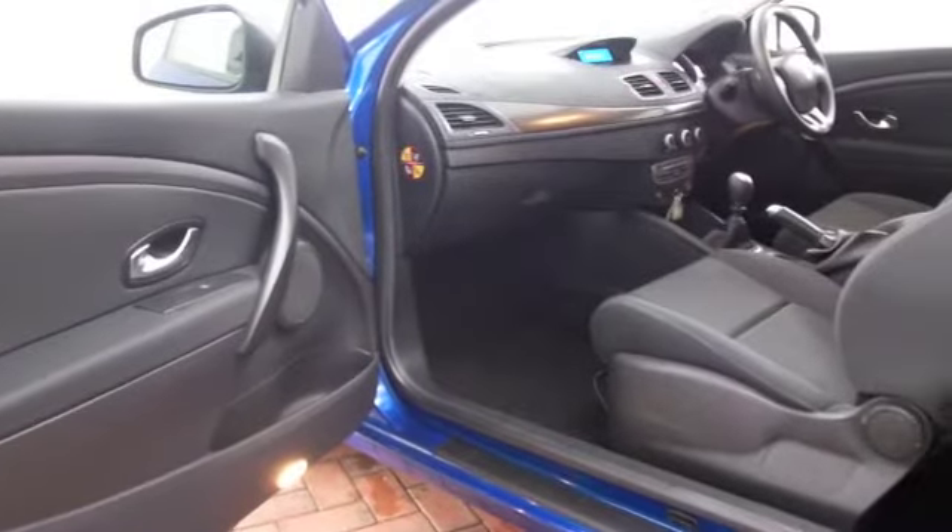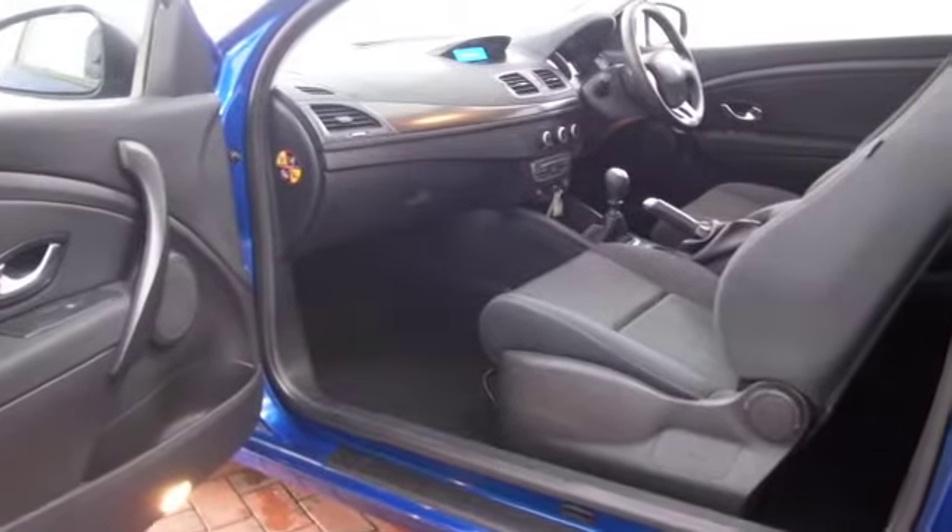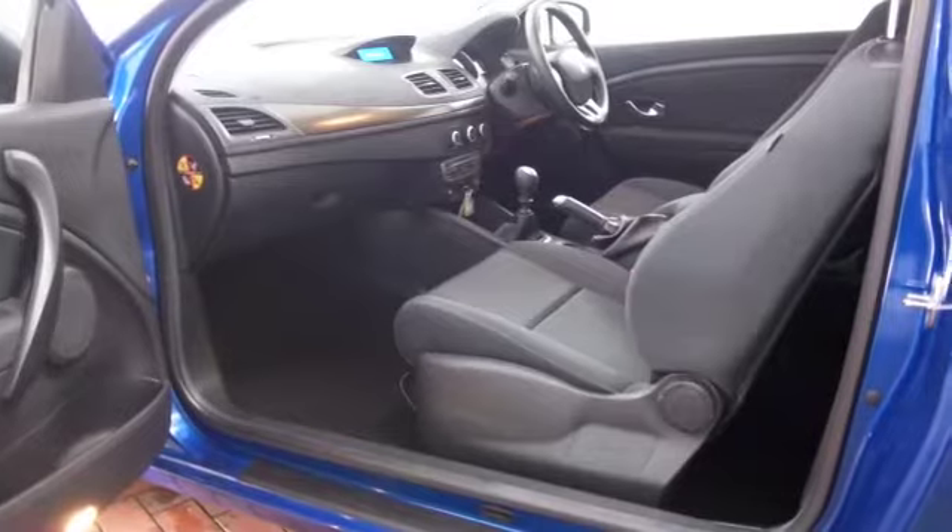It has a cloth interior with all the right equipment: remote locking, radio and CD player, electric windows, and Bluetooth on board as well.